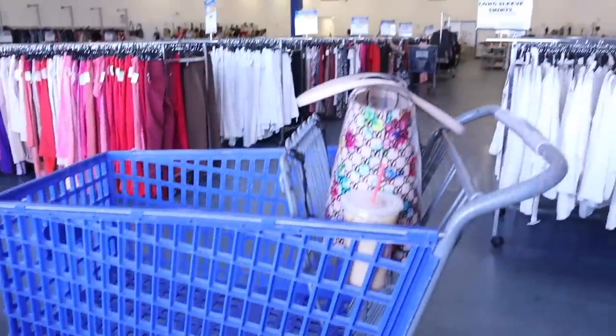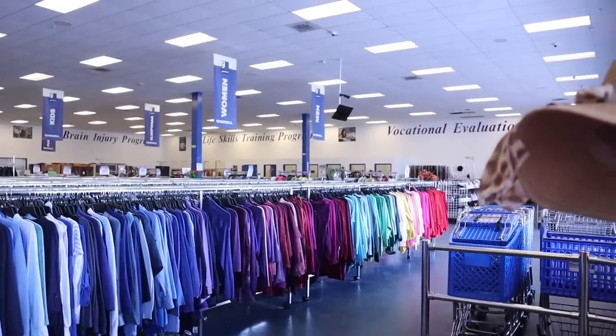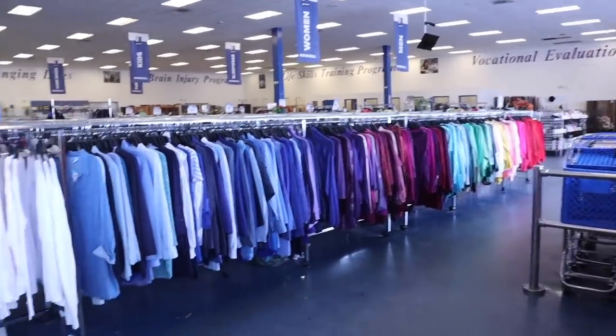I just got myself here and this location is literally so big, which I love. There are fitting rooms in the back so let's go ahead and get started.